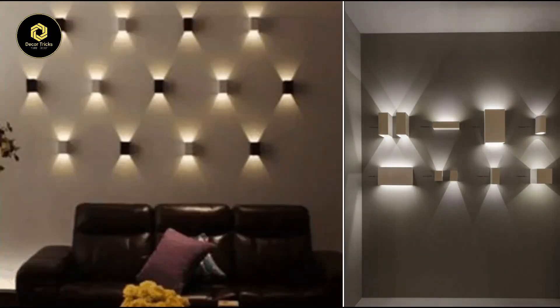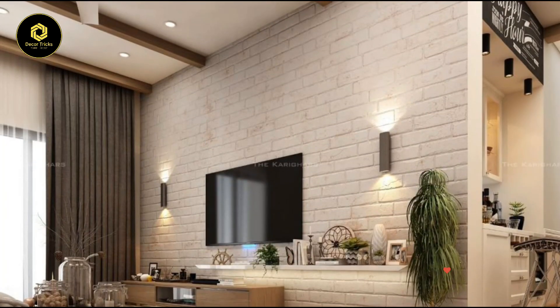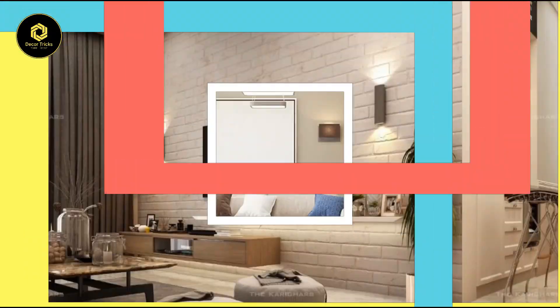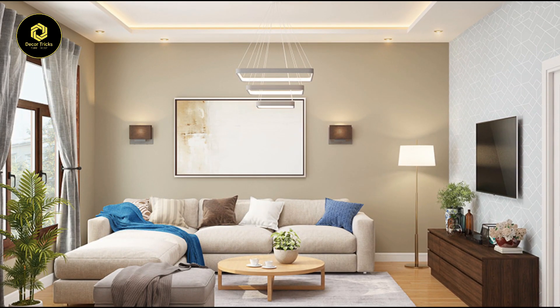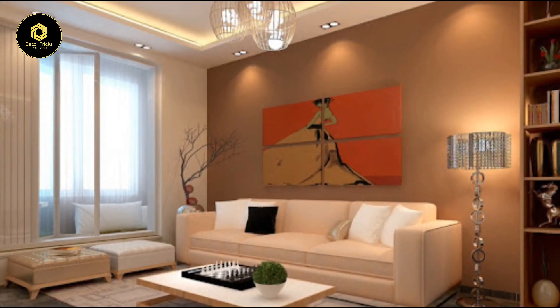Let's dive into the world of artistic sconces. These aren't your ordinary wall lights — they're like the jewelry of your living room. Imagine them flanking a gorgeous fireplace or accentuating that stunning piece of artwork you've been dying to show off. With their delicate curves and intricate designs, they add a touch of sophistication while casting a warm, inviting glow — a surefire way to impress your guests and make them feel like they've stepped into a luxurious retreat.